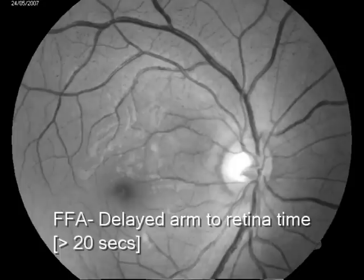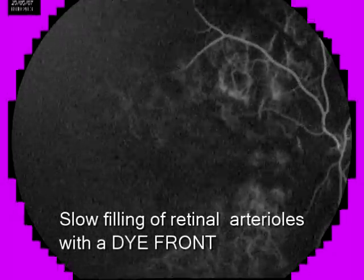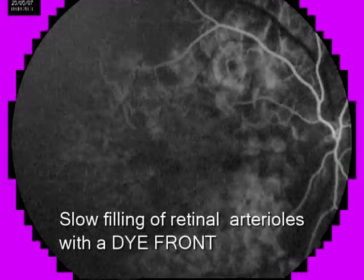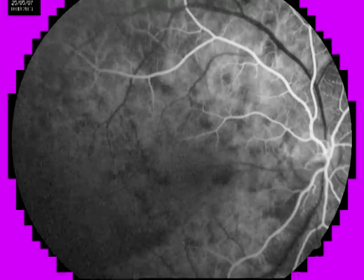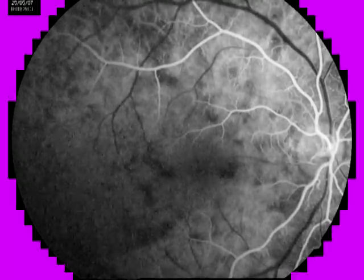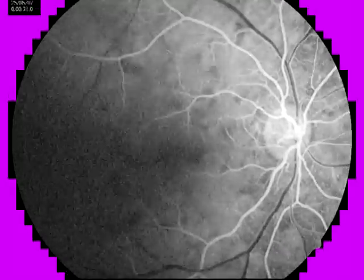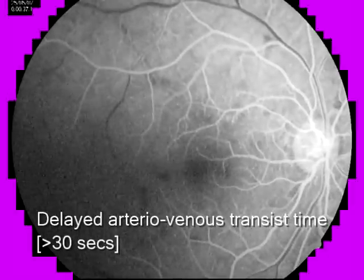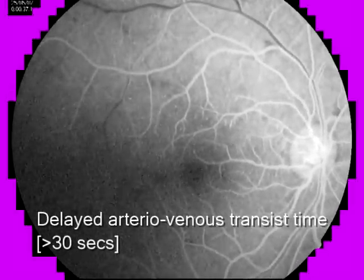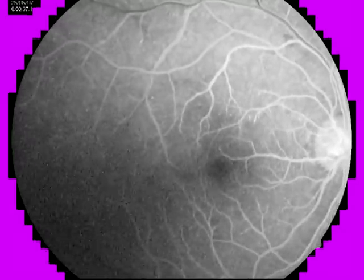On fluorescein angiography, the arm-to-retinal time was increased to more than 20 seconds, along with slow arterial filling and a visible dye front. The normal arteriovenous transit time of 11 seconds was also prolonged to more than 30 seconds.